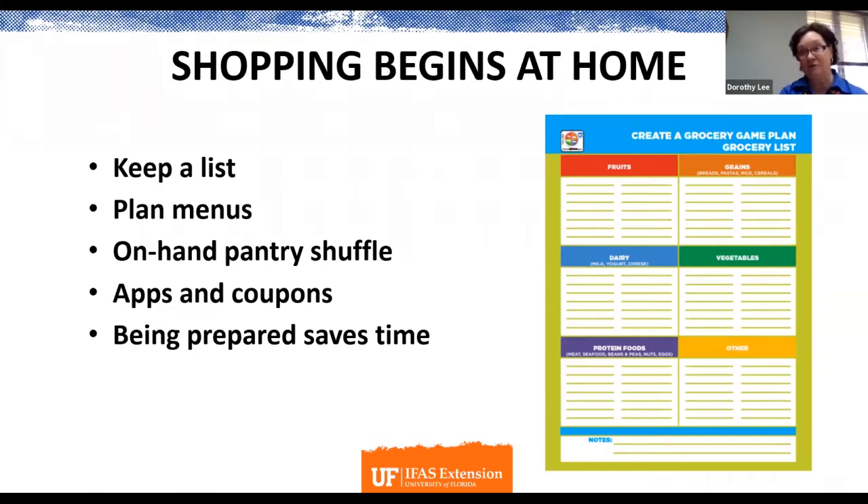Many of us have been in that pantry shuffle, moving cans and packages around, making an inventory list of what we really have on hand so that we can plan our menus around those items. Also plan around specials and sometimes even seasonal foods.